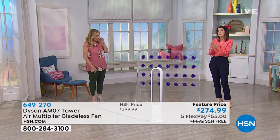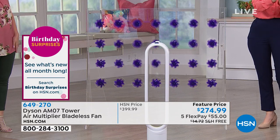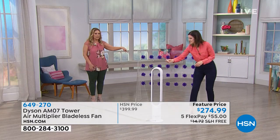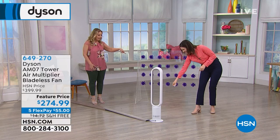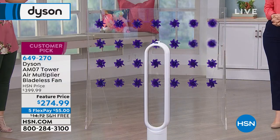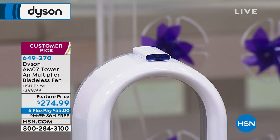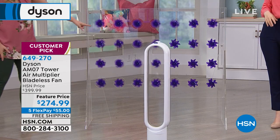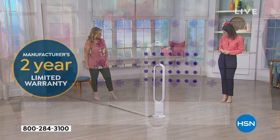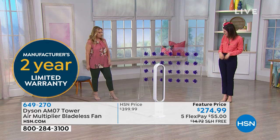It can oscillate 90 degrees, so you get that 19 feet of reach plus 90 degrees of oscillation, really covering the space you're in. When it oscillates, you can see the streamers react — and the remote stays magnetically in place even while it oscillates. Look at that — it's oscillating and the remote just stays right there.